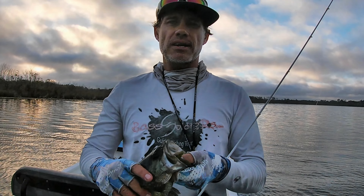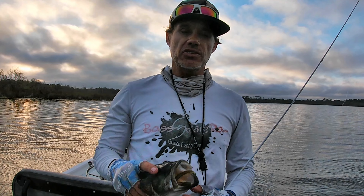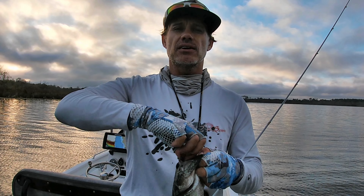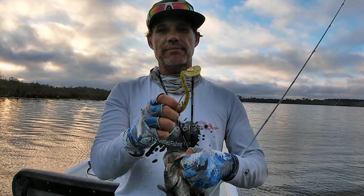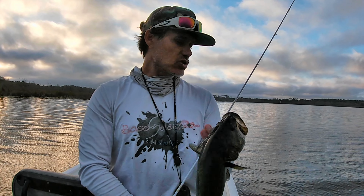Good morning everybody. Welcome back to the channel. You officially are witnessing the first fish landed on the new Bass Soldiers guide boat. Let me release this fish and then we'll start to talk about the new boat. Stay tuned.